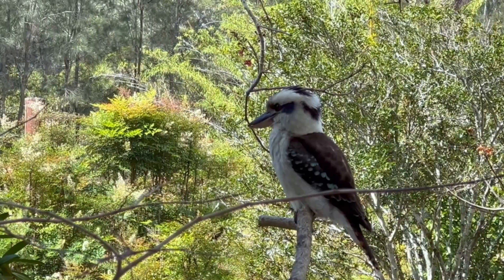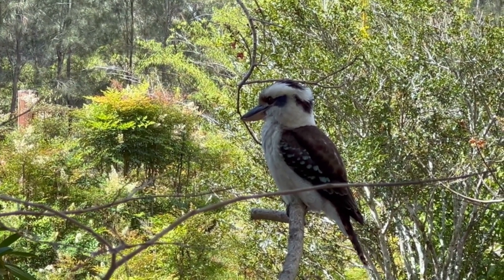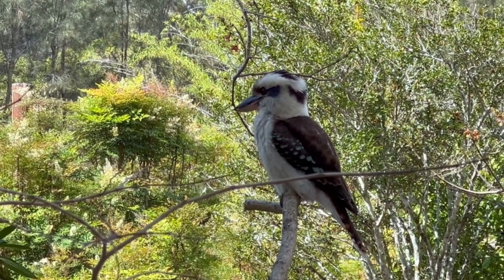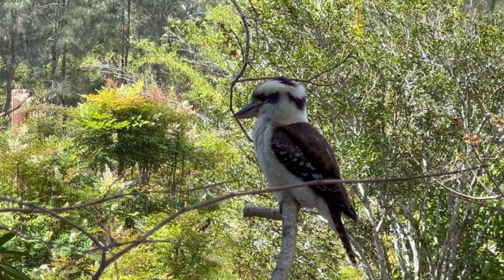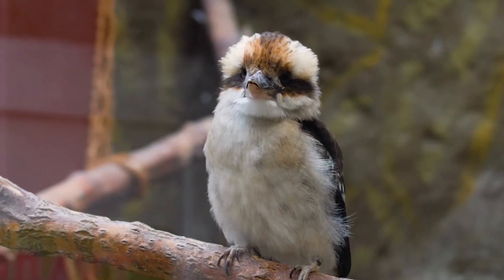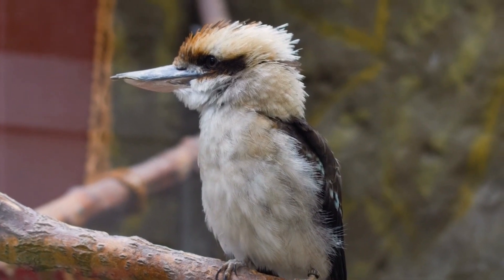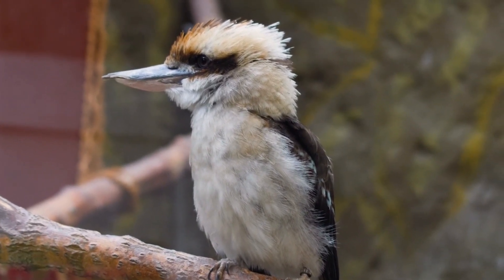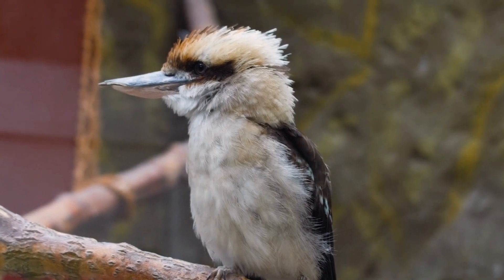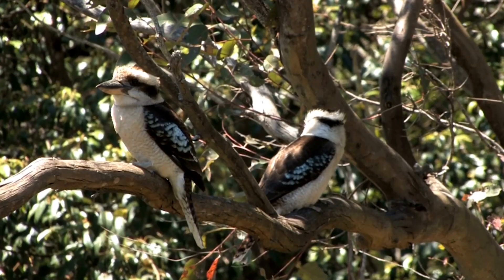The kookaburra is a carnivorous bird with a diet that consists mainly of small vertebrates and insects. Its hunting technique is both fascinating and efficient — it patiently perches on a branch or wire, scanning the ground for potential prey. Once a target is spotted, the kookaburra swoops down with remarkable precision to seize its meal with its strong beak. Common items on their menu include insects, reptiles, small mammals, and even other birds.